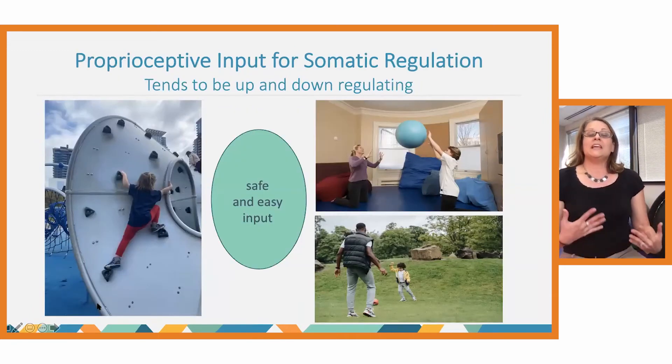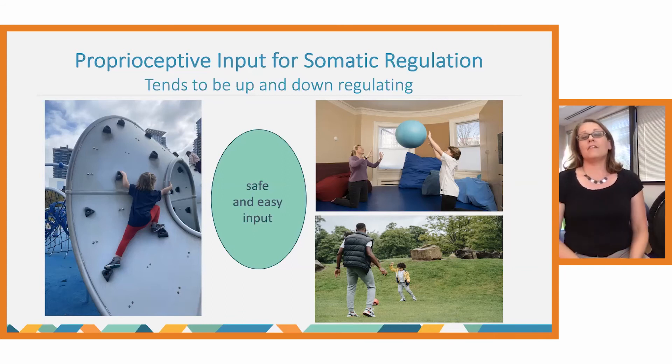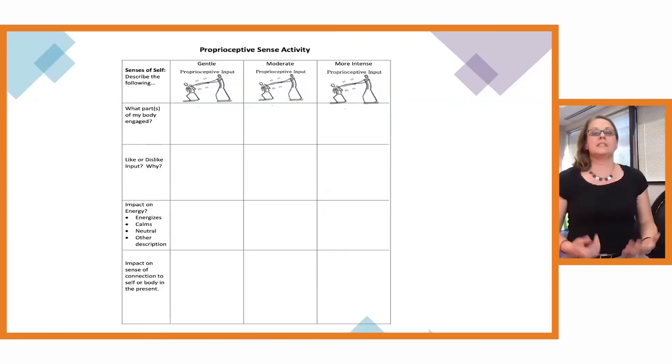There are so many different ways we engage our proprioceptive sense throughout the day in normal activities. One of the greatest parts of the proprioceptive system for somatic regulation is that it's a rather safe and easy input to experiment with. It tends to be both up and down regulating — if you go to the gym when exhausted, you may feel more alert; if you go when stressed, you tend to feel calmer and more regulated.